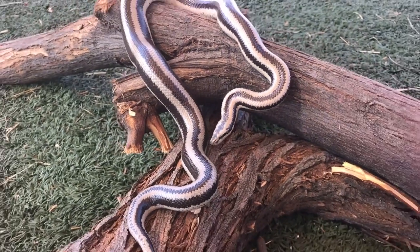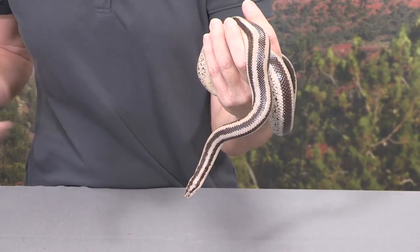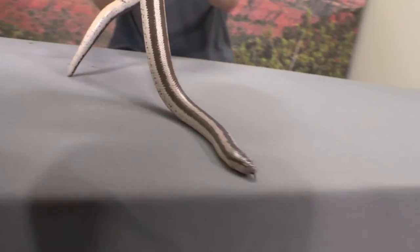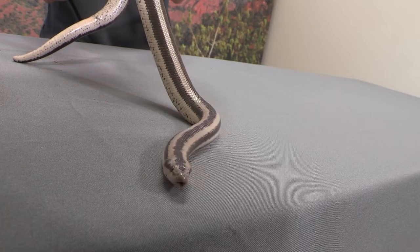So that forked tongue actually helps them with direction. Desert rosy boas can be found here in the southwest, parts of Mexico, and Baja California. It's really possible to see them at any time of the day or night. Like a lot of reptiles, they adjust their activity according to the temperature outside. So during the hottest parts of the year, a snake like this is going to be active at dawn and at dusk, or maybe at night. And during the winter when it's a little chilly out at night, they're going to come out during the day and soak in the sun and look for food then.